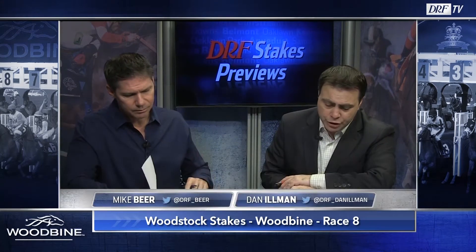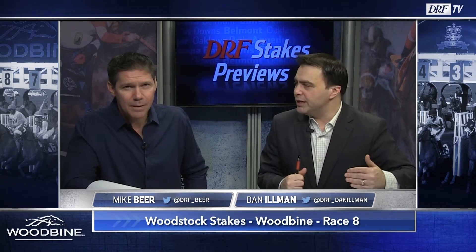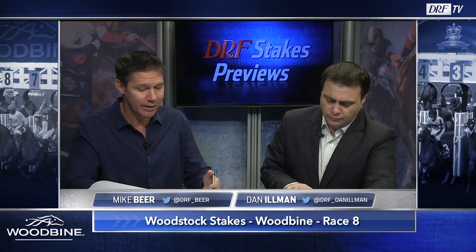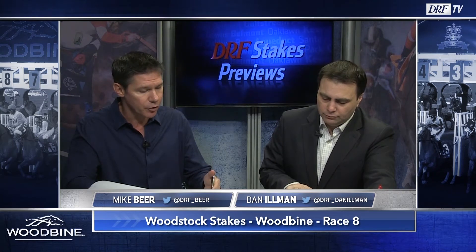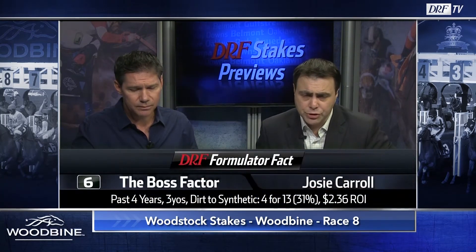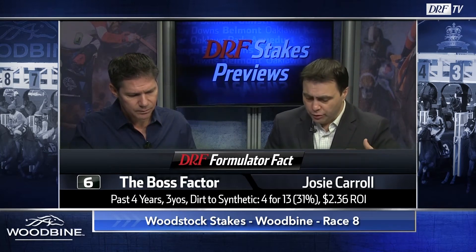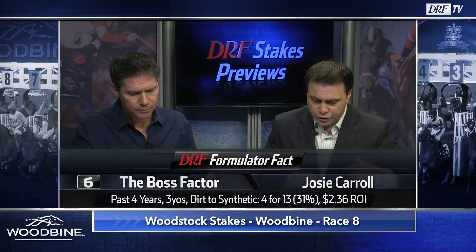The number six, The Boss Factor, is also making a surface switch. Josie Carroll occasionally winters her horses in Florida basically just to run them into shape, and I think that was the goal last time out. The horse just did not take to the dirt but ran some nice races last year on synthetic. If you look at that last race as getting a race into him off the layoff, he's not coming in here cold — he's already had that race, even though he did basically no running at Gulfstream. This is his surface. I liked him as a two-year-old — he ran really well in those second and third career starts sprinting. They can get a good trip in this race. Formulator fact: past four years, three-year-olds moving dirt to synthetic at Woodbine, 31% winners, $2.36 ROI. This horse should get some pace to run into; he seems very comfortable sitting just off the speed.